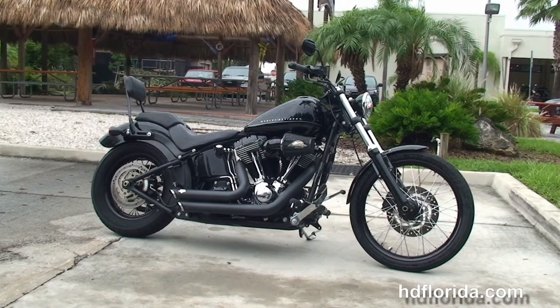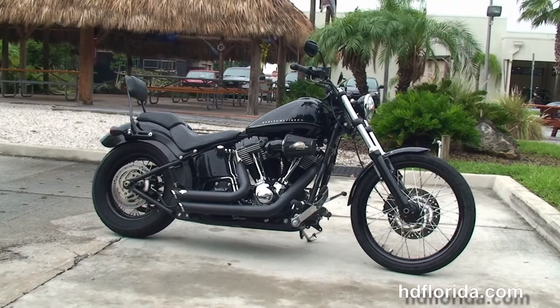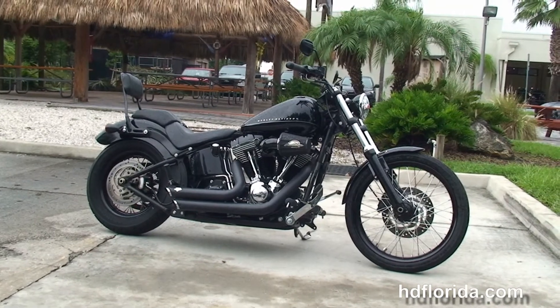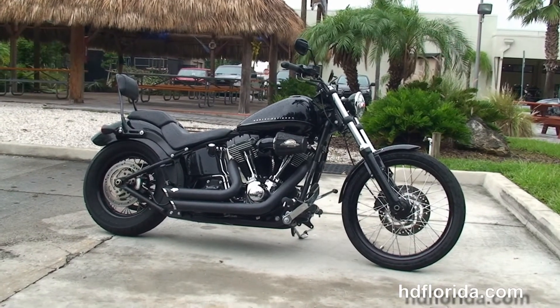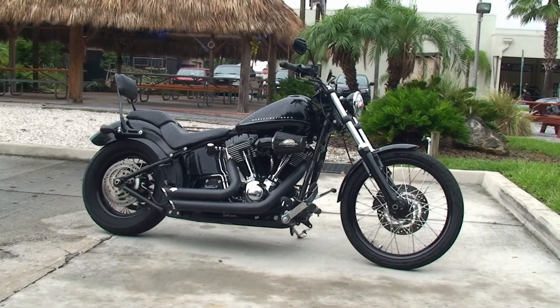We're rated number one in customer service and have over 1,200 new and previously enjoyed motorcycles for you to choose from, and we ship used bikes anywhere in the world. For more information on this Blackline, click the link below and view the rest of our awesome inventory. Visit us at HDFlorida.com — we're always open 24/7, and remember, have a rock and smoke and adrenaline filled Harley Day.